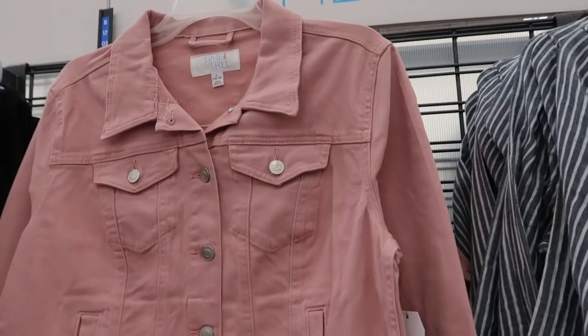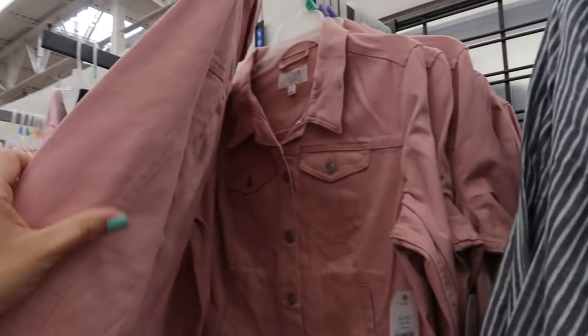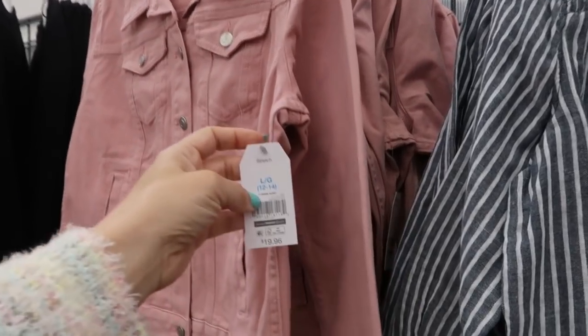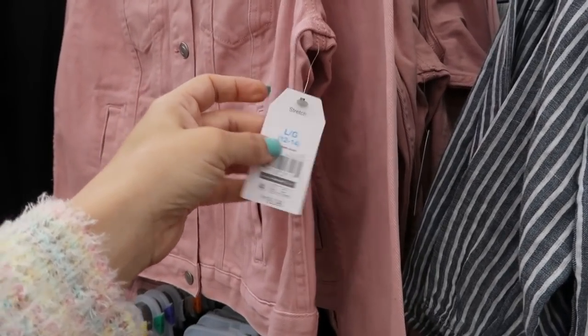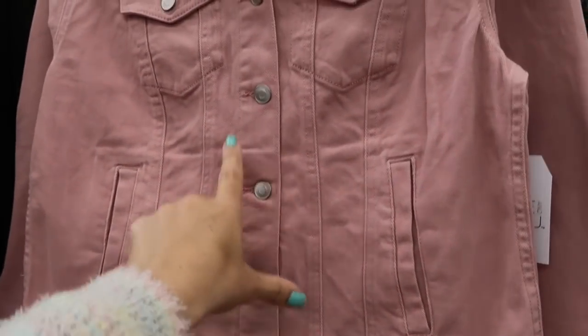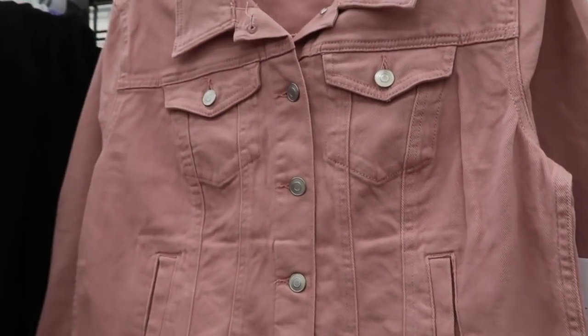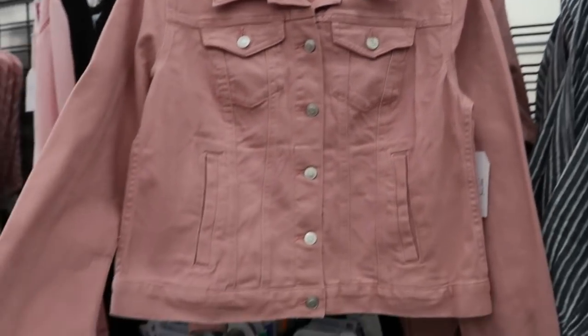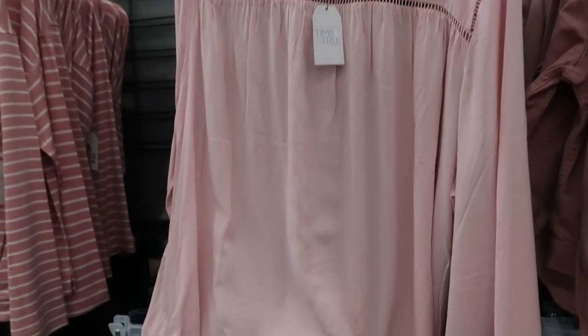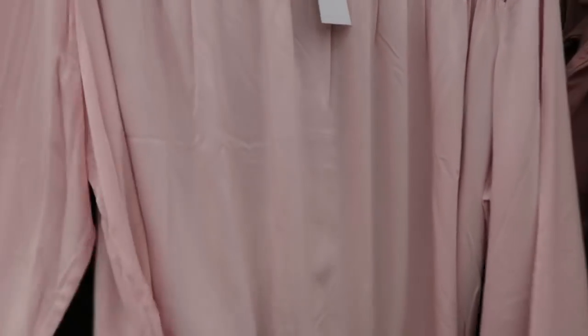The first thing I'm seeing is this denim jacket from Time and True. I've showed their jackets before but this is the first time I'm seeing it in pink. They're $19.96. What I like about their denim jackets is they don't have any branding — they're a really nice fit. I love that pink for spring.